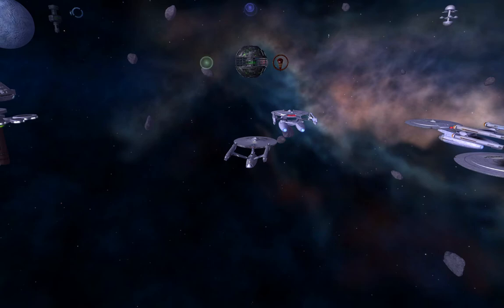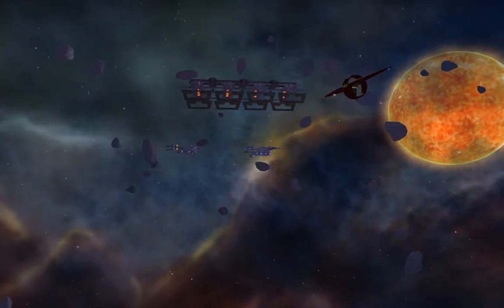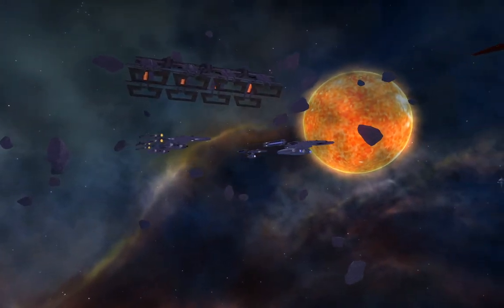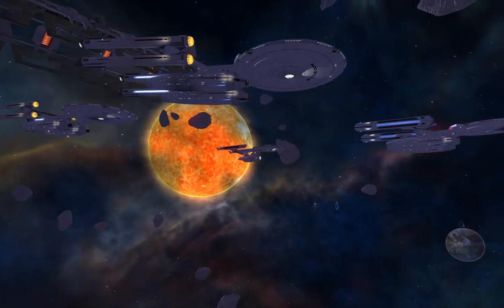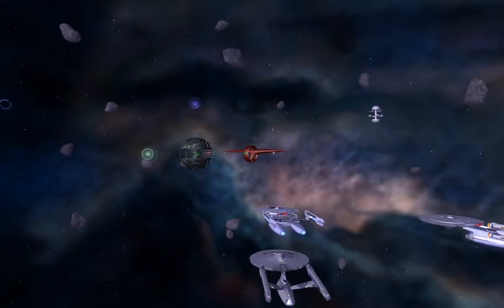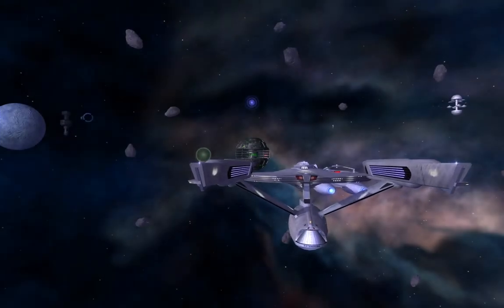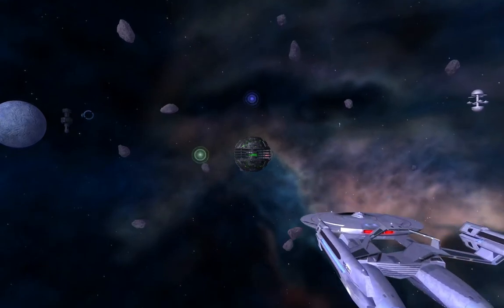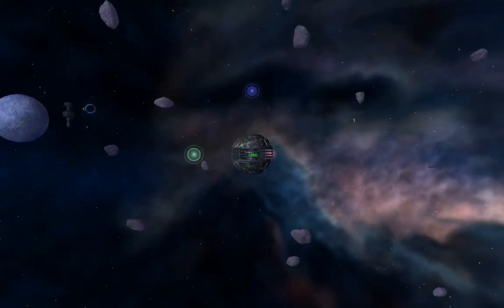Stand down, or we will destroy you. I believe you are mistaken. Omega now belongs to me, and you will witness the nature of its power. Goodbye, Admiral. I am most curious to see how your death will affect events yet to come. She's escaped. Enterprise to fleet — weapons free. Concentrate your fire on that large vessel. Sensors are detecting smaller spheres linked to the larger one. They appear to have no offensive capabilities, but are working to augment the mother ship's systems.